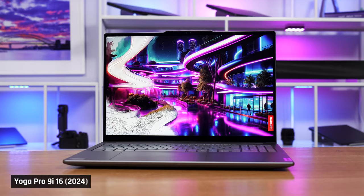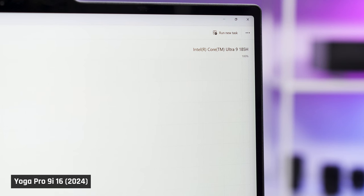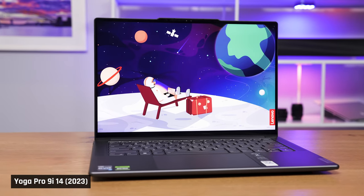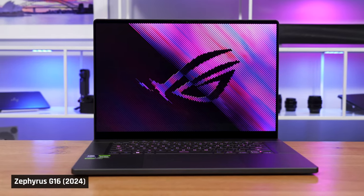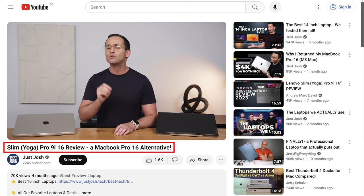Well, in 2024, the Yoga Pro 9i 16-inch has been updated where it counts. You've got Intel's more efficient Core Ultra 9 Meteor Lake processor inside, more powerful graphics with NVIDIA's RTX 4070, a larger battery, and a second USB-C port. The 14-inch unfortunately isn't being updated this year, at least according to our Lenovo rep. Today I'm going to go through all the major changes in this year's updated model, and then at the end compare it against the new Asus G16, the HP Spectre 16 — both updated for 2024 — as well as the MacBook Pro 16 with M3. As this is an iterative update, check the link below the video for my review of last year's version for details on unchanged parts.